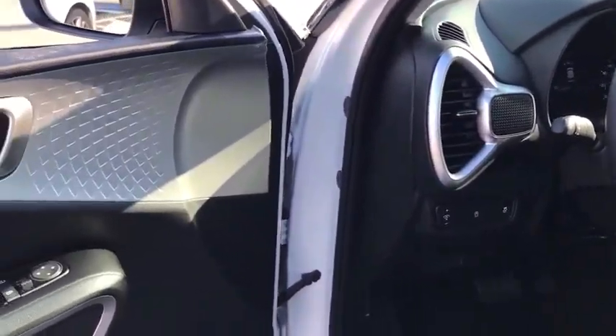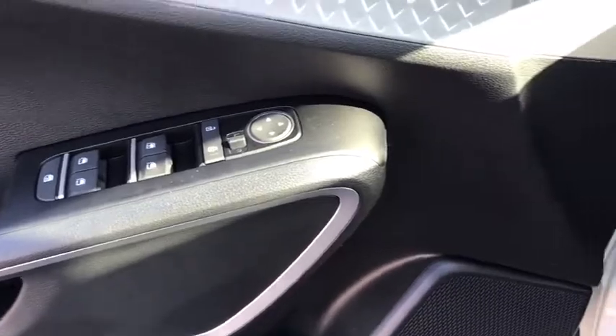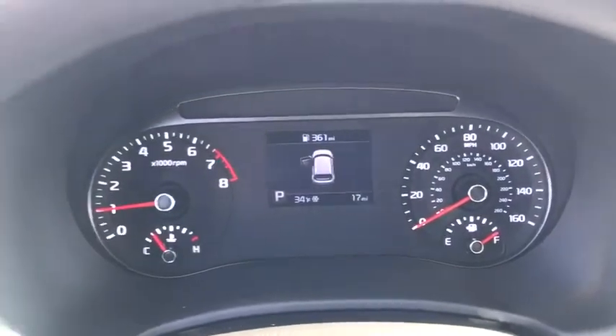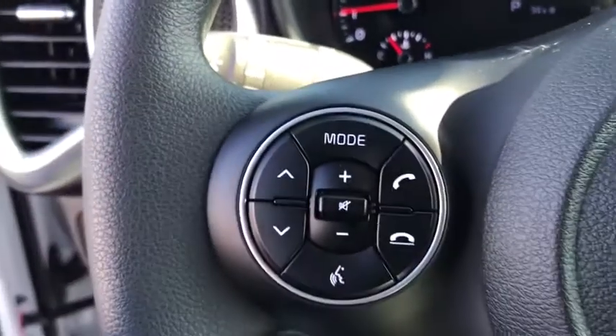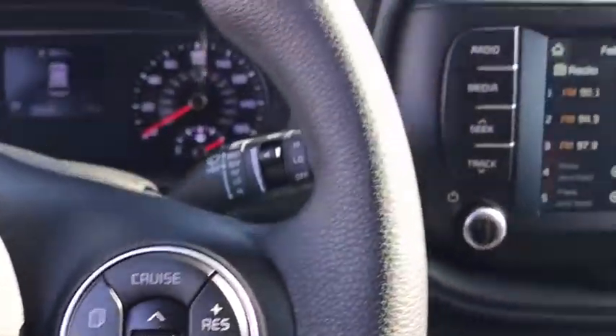Power windows, trip computer, rear window defroster, remote keyless entry, carpeted floor mats, brake assist, tachometer, overhead console, rear window wiper, cloth seat trim, front reading lamps, tilt steering wheel, driver vanity mirror, front bucket seats.